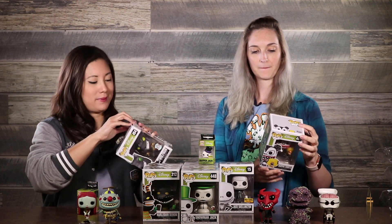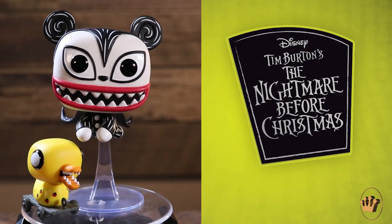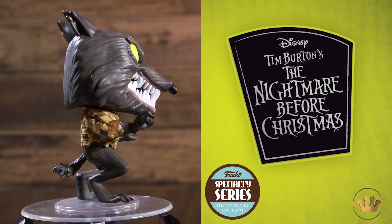Here I've got the specialty series Wolfman. Nice. So you can look for these in smaller comic shops. I have Vampire Teddy with duck. Look at that — very cute, that's really fun. I like that a lot. Yeah, me too. And here's a little duck. He's got a little stand to help balance out his head.